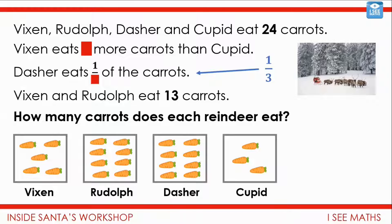If I were to find another possible answer, I could keep Dasher having the same amount — still a third, still eight. Cupid could still have three. The amount shared between Vixen and Rudolph is still 13. But maybe Vixen has one more and Rudolph one less of those 13. So there's another possible answer: Vixen has six carrots, Rudolph has seven, Dasher has eight, and Cupid has three.